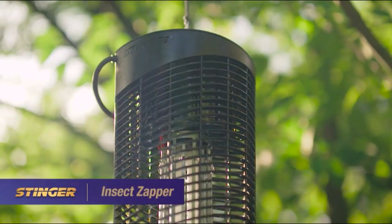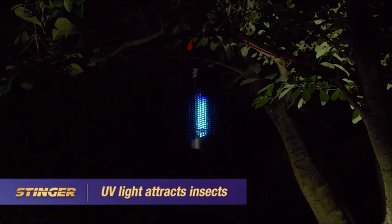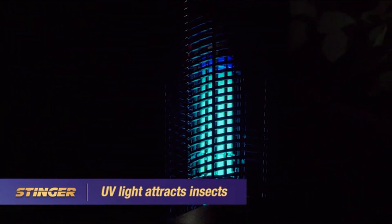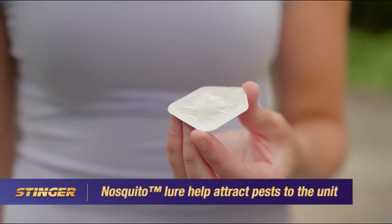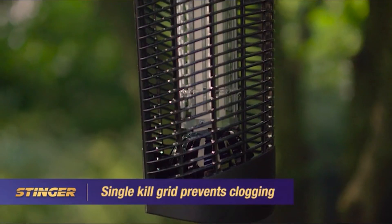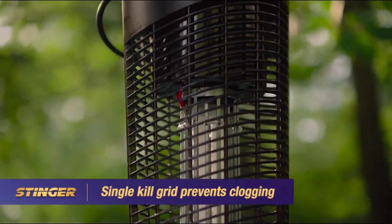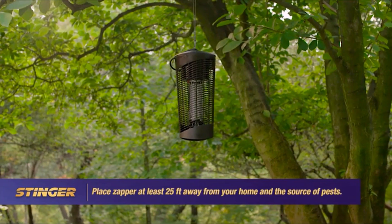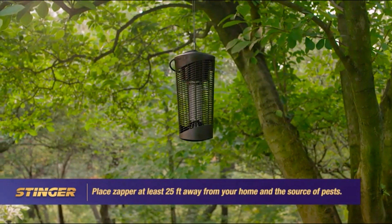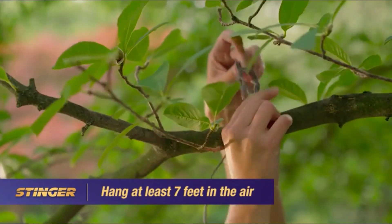The Stinger Insect Zapper is designed to cover up to an acre of land. White UV light attracts flying insects into an electric grid where they are electrocuted and fall to the ground. A Nosquito octanol lure provides additional attraction by simulating human breath, and a single kill grid effectively kills insects and prevents clogging. Place the unit between the area to be protected and near insect breeding grounds such as trees, shade, or shrubbery. Hang the unit from a tree branch or pole at least seven feet from the ground.